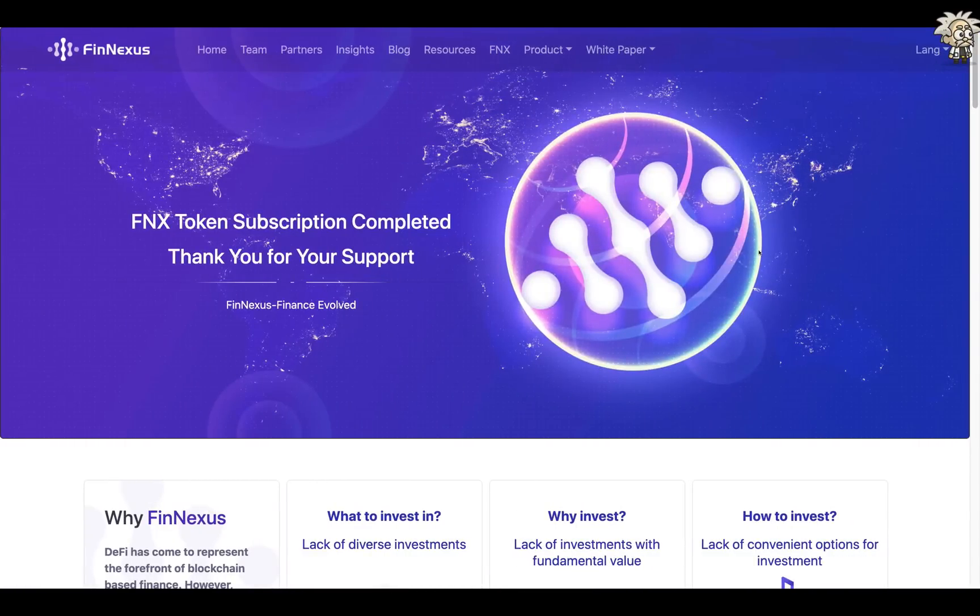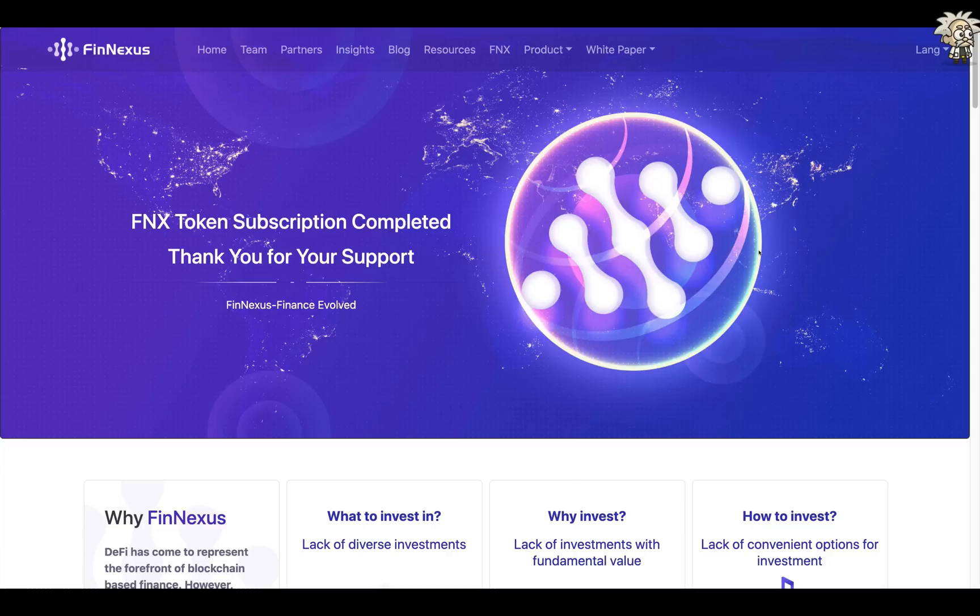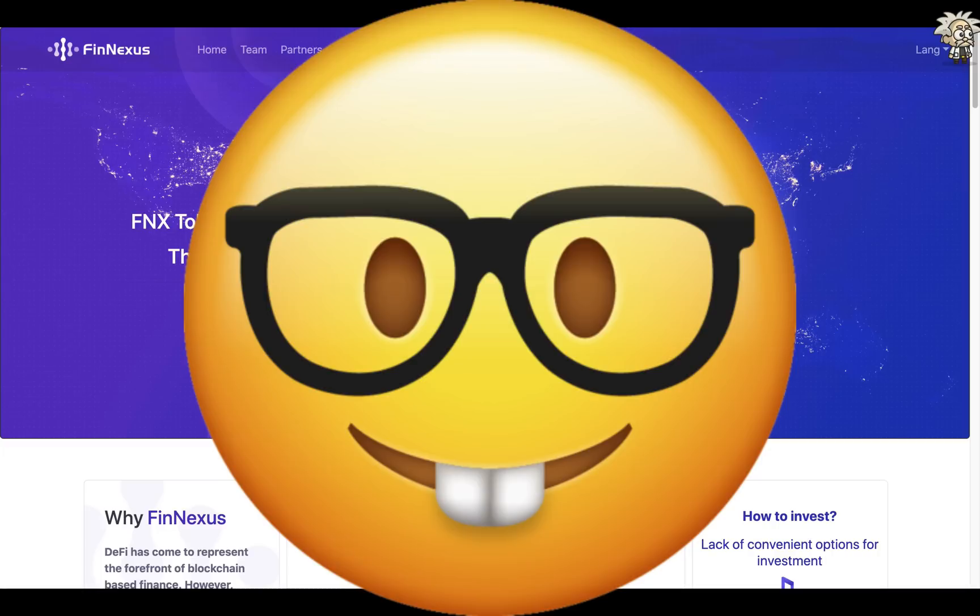Yo, what's cracking YouTube, it's your boy Professor Crypto, got another hot crypto class for you guys today. This one's on fire — you guys already know anything we bring on the channel has the heat and the potential and it definitely should be watched. This one is no different, so without further ado, let's jump right into it. Class is now in session.